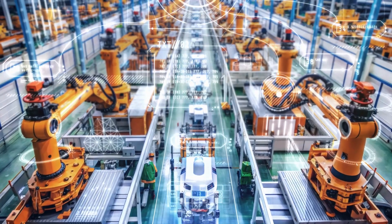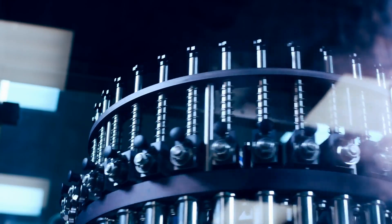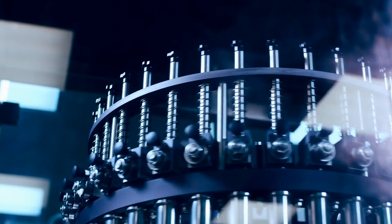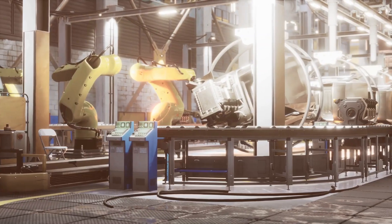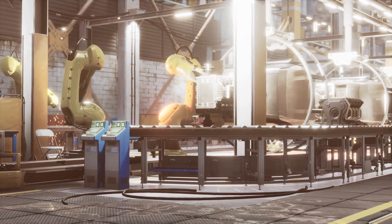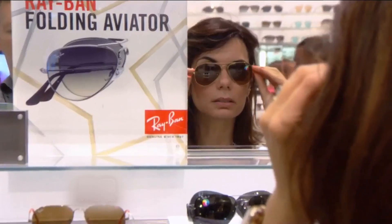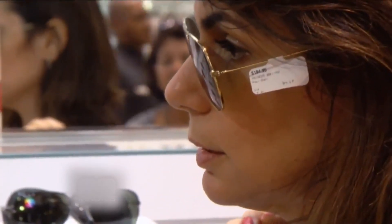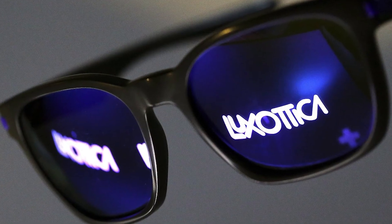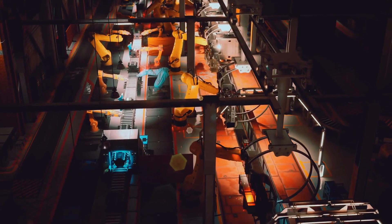From CNC machining and robotic assembly to AI-driven inspection and real-time logistics, Luxottica's factories are more than just production plants — they're fully orchestrated smart systems designed to deliver both scale and style. Automation doesn't replace craftsmanship here, it elevates it. Every hinge fitted, every lens polished, every logo engraved is done with precision that meets the demands of fashion, function, and global speed all at once. This is how Luxottica builds eyewear for the world's top brands — not by choosing between mass production or personalization, but by mastering both through advanced automation.